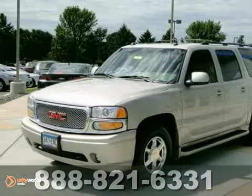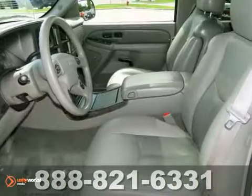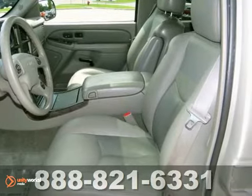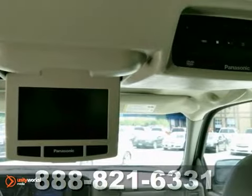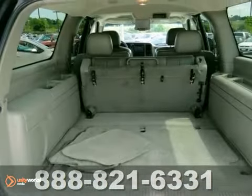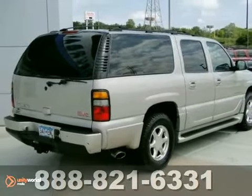Here's a 2004 GMC Yukon XL Denali. This vehicle has a lot to offer including all-wheel drive, adjustable foot pedals, and a CD changer. It also features DVD entertainment, heated leather seats, and a power moonroof — it won't be here for long. Come in for a test drive.